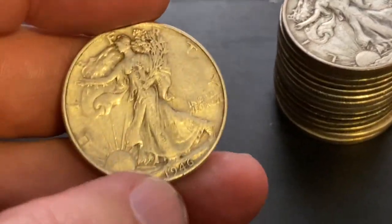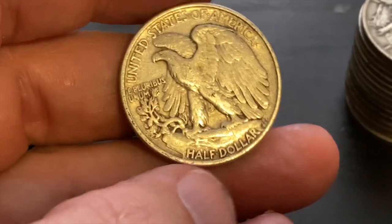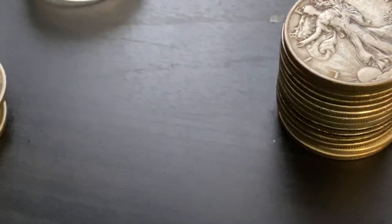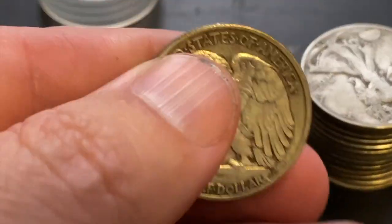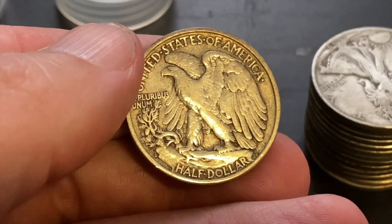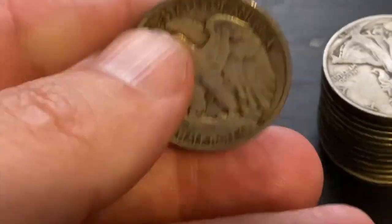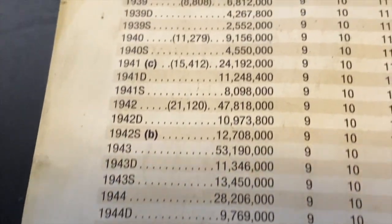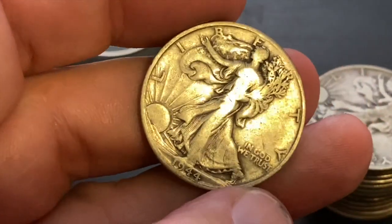Up next we have a 1946. These are actually probably right around 4 million — 46 and 47 are a little bit harder to get, those are the final two years. Then a 1940, this one's going to be a common year. That one looks like a San Francisco — yeah, S. That's an S mint mark. I'll look it up just in case. 40S — yeah, 4.5 million, so a little more common there.